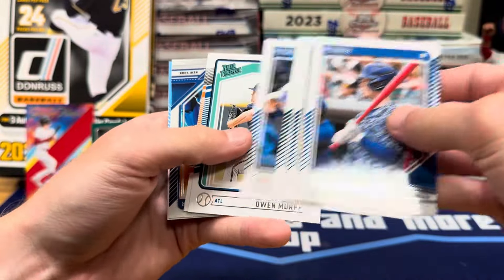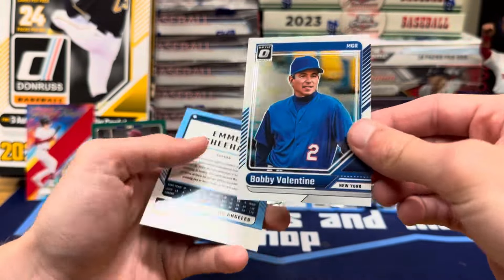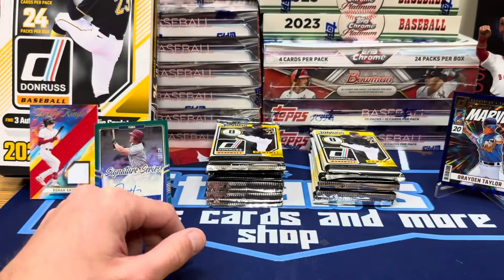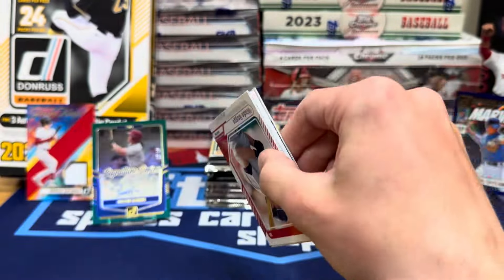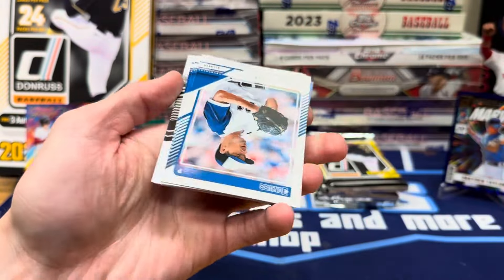Pete Crow-Armstrong, Owen Murphy, Reggie Crawford. Bobby Valentine is in here as a manager. And numbered Emmett Sheehan out of 275. That's that classic red border numbered look. This pack feels sick. Oh, we got a decoy — a bit of decoys back in here.